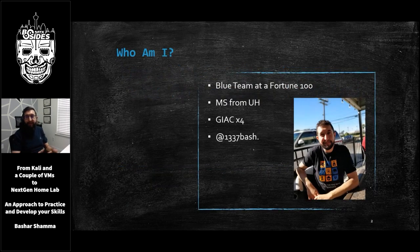I know you can't wait to hear this talk, but let me first introduce myself. My name is Bashar, and I'm a member of a blue team at a Fortune 100 company in Houston, Texas. My current role focuses on threat intelligence, threat hunting, and vulnerability management. I have worked previously in different industries for different service providers, and I have also consulted on many engagements and projects. I have a master's degree from the University of Houston, along with four GIAC certifications focusing on digital forensics and incident response. I am excited to share how I built my home lab with you all today.